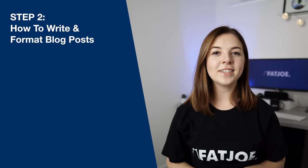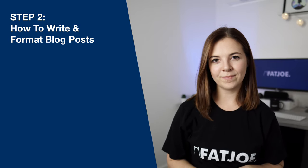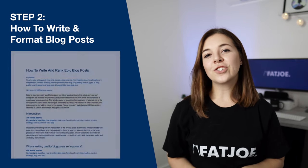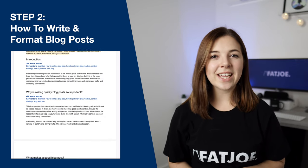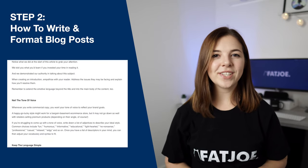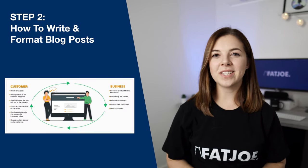In step two, we tell you how to write and format the blog post itself. This covers creating a clickable blog post title, structuring the blog post to make sure that you stay on track and don't miss anything, how to actually write the blog post itself, and how to use media effectively.